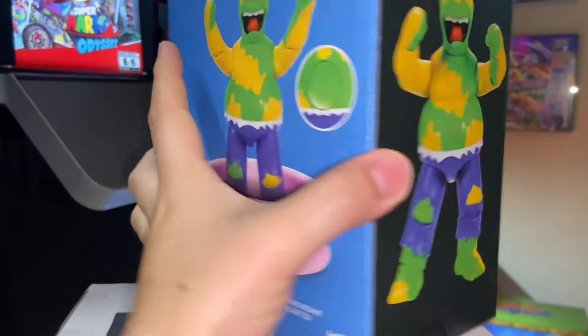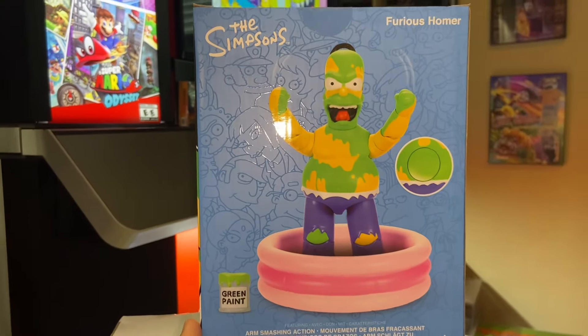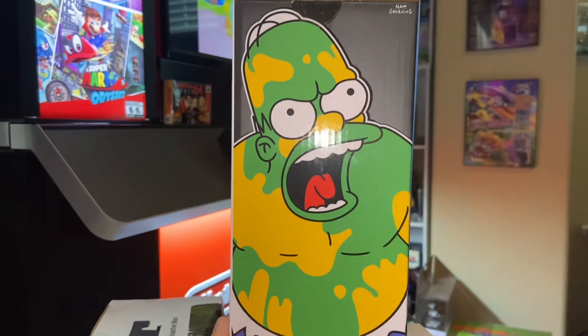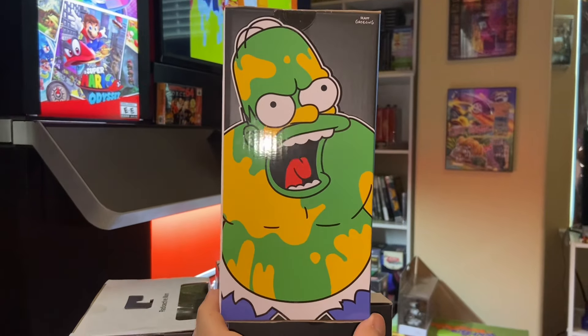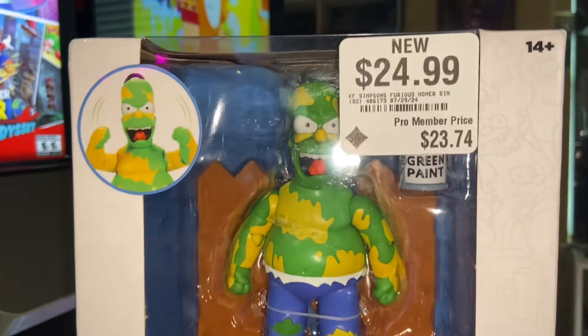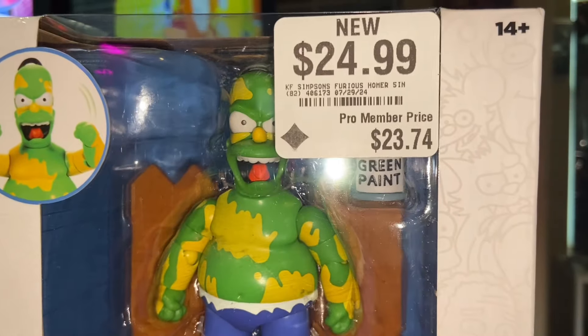I just noticed that Homer used to be all green — I remember when they leaked pictures of Furious Homer he was all green. I don't know what happened there; maybe there was a copyright issue because he resembles the Incredible Hulk. But other than that, I'm still loving this figure.